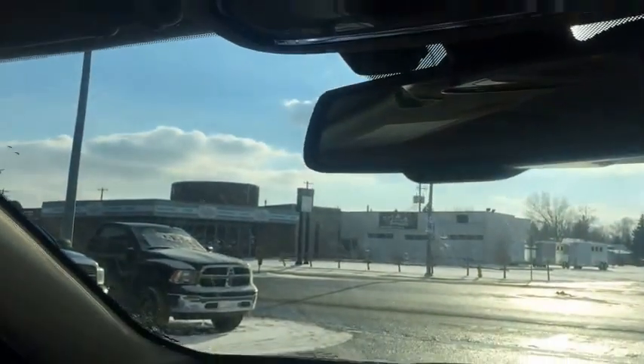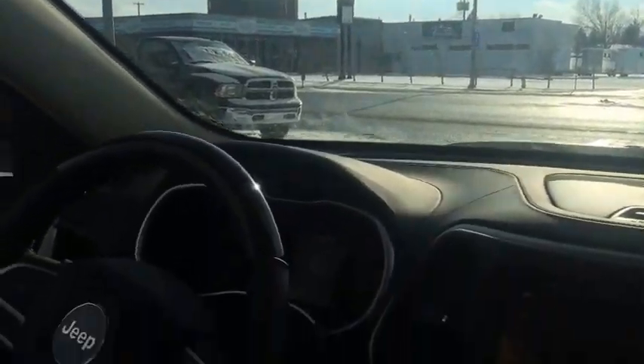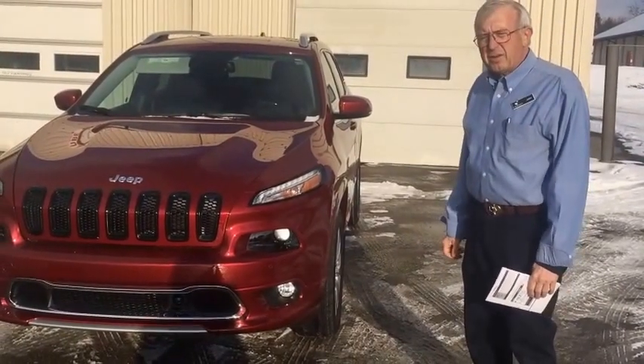A few other features: it has a programmable HomeLink button so you can program your garage door opener. There's a nice little cubby for your sunglasses, and individual LED lights throughout, providing a very good lighting system. There are small storage bays up front plus a huge glove box that goes way back — lots of storage in that particular area.